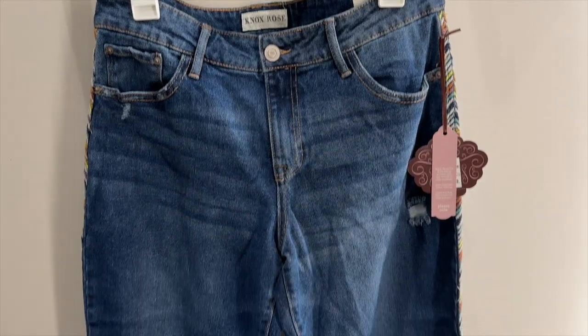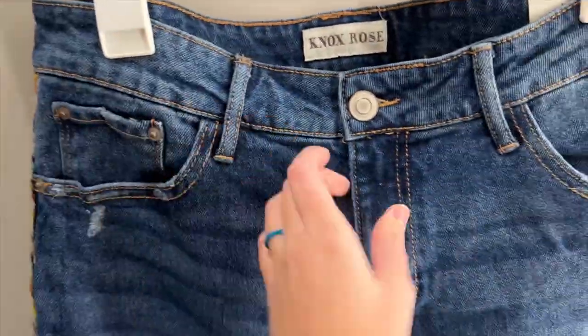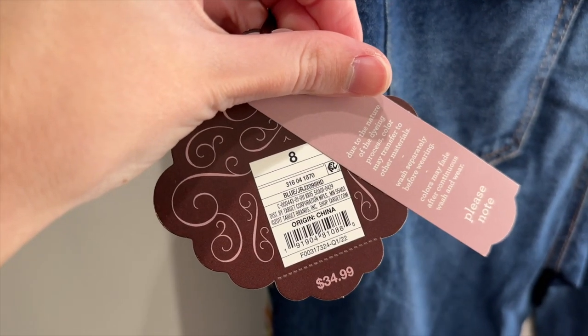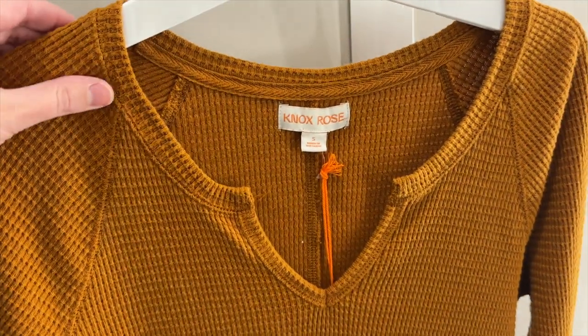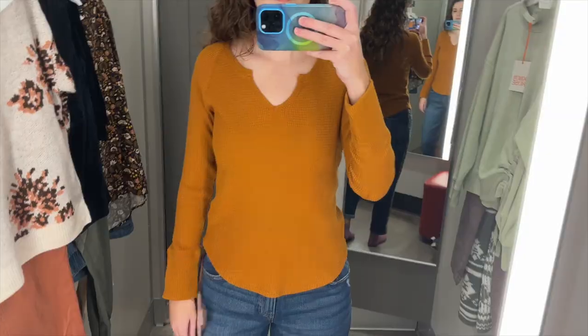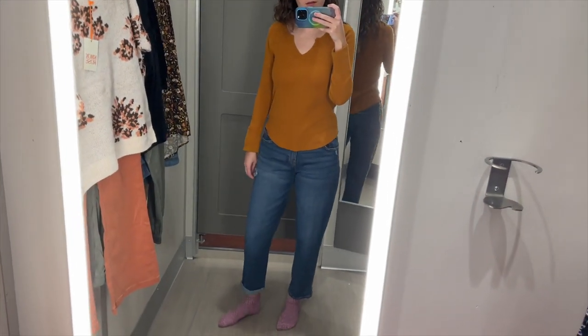Next, I grabbed these mid-rise jeans. They have a straight leg and the cuff can be rolled up or unrolled. They have this multi-colored chevron embroidery running down the side seams. They have a zipper fly and I tried these on in a size 8 — they were $34.99. To go with the jeans, I grabbed this mustard thermal top with long sleeves and long cuffs. It has a split neckline and I tried it on in a size small — it was $25. This outfit initially looks pretty boring, but then there's the embroidery running down the side of the jeans, which I think is fun.